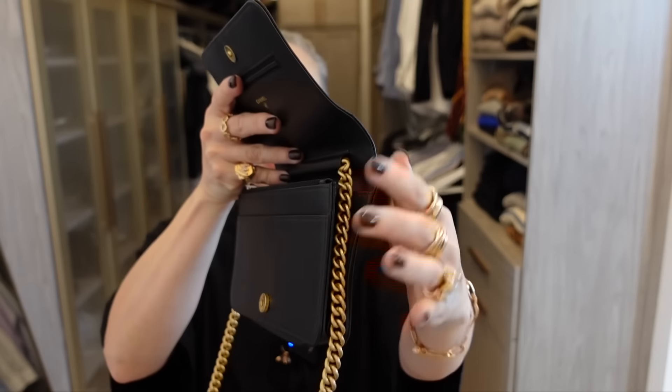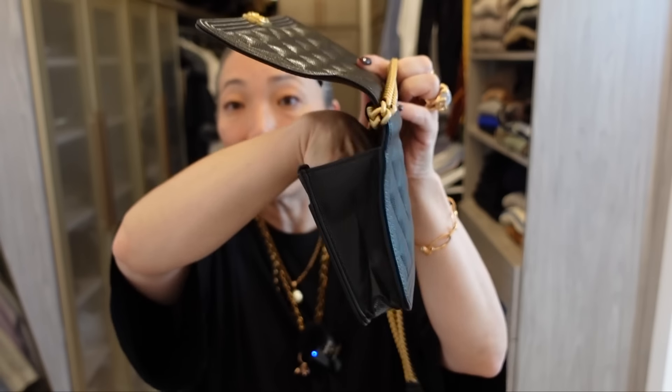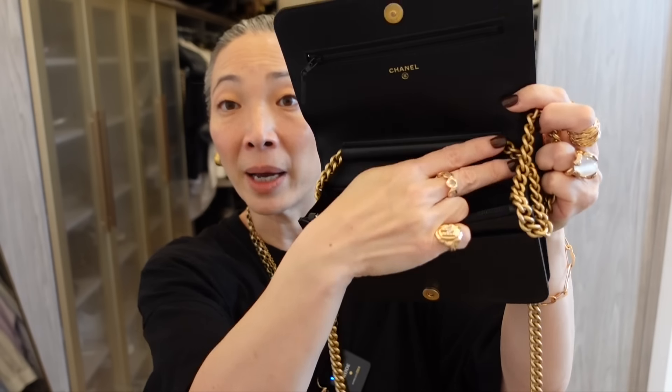This could actually be my most used Chanel bag — and I'm not sure if this qualifies as a bag or more of an SLG — but this is my Chanel Boy Wallet on Chain. I use this all the time. It's the perfect going-out bag and the perfect running-errands bag. For an SLG, it actually fits quite a bit because it's gusseted, so it's pretty thick. I can put my phone and car keys in here. It has credit card slots in the back, a zipper pocket for change or valet tickets, and a pocket in the front as well.